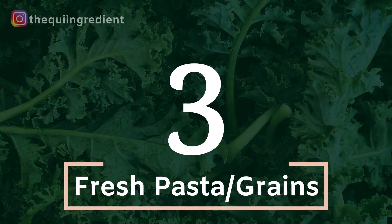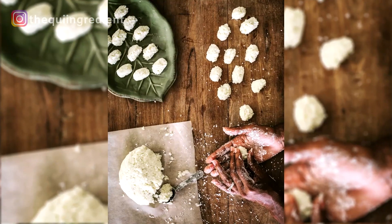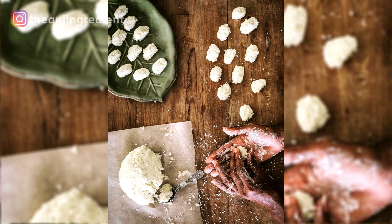Number three: fresh pasta. Fresh pasta and grains are a beautiful no-cook food that you can bring home, lay it out, dust it with some flour, and set it up. If you don't want to make your own, that's fine — they have beautiful fresh-looking and fresh-prepared pastas. So fresh pasta and grains, number three on my list.